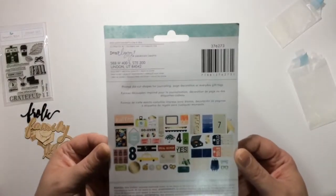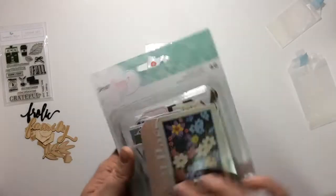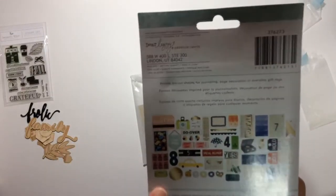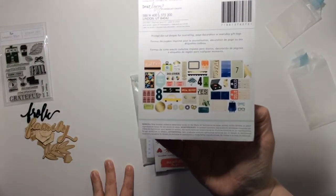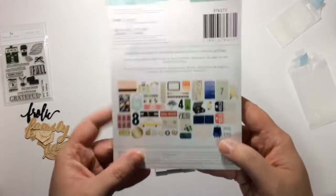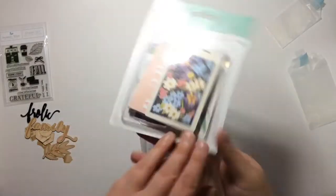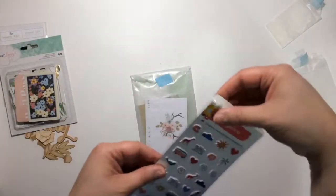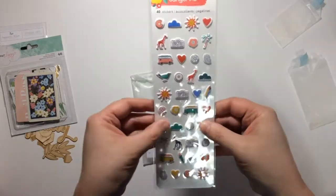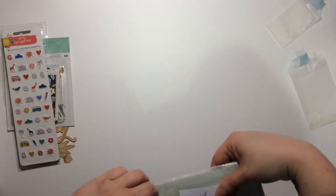Next we got a full package of Dear Lizzy — I think it's her Saturday collection. I have this collection and I should know this, but I'm not sure if I have the ephemera pack. I haven't been scrapbooking lately so I forgot what I own — really cute though. We also got some puffy stickers from Amy Tan from her Oh Happy Life line. Love puffy stickers.